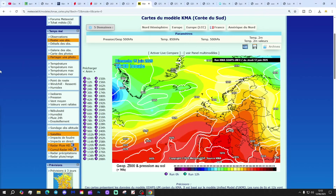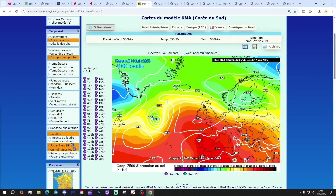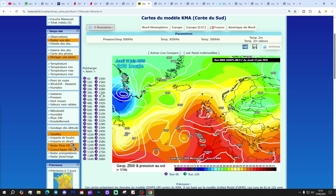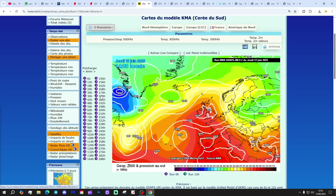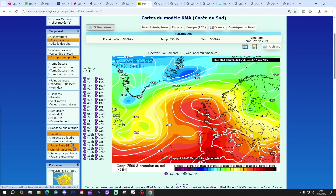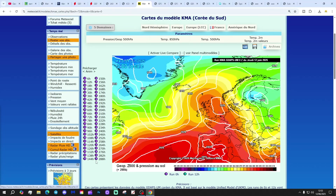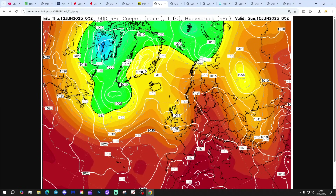KMA is also building up that high pressure from the southwest as we go through next week, so lots of dry weather to come. A big area of high pressure by the end of next week - 1,030 millibars sitting over the top of the country. And in the extended range, that high pressure is going nowhere fast either. KMA really going to town with high pressure today, which will deliver not only dry weather but also very warm conditions too.